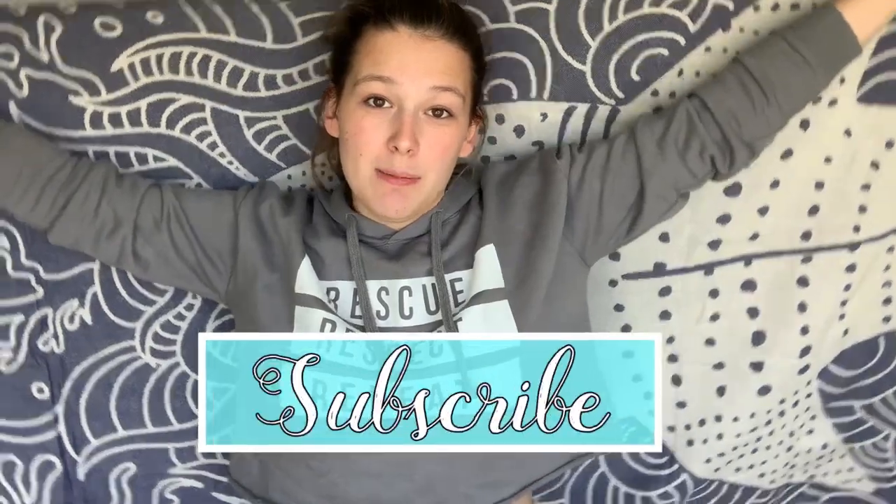That is it for today's video — I hope you enjoyed! Definitely go check out these companies, they are amazing. Don't forget I have all my discount codes in the description below, and don't forget to hit that subscribe button and notification bell so you don't miss any more monthly favorites or seeing my cute animals. Thanks for watching — we'll see you next time!